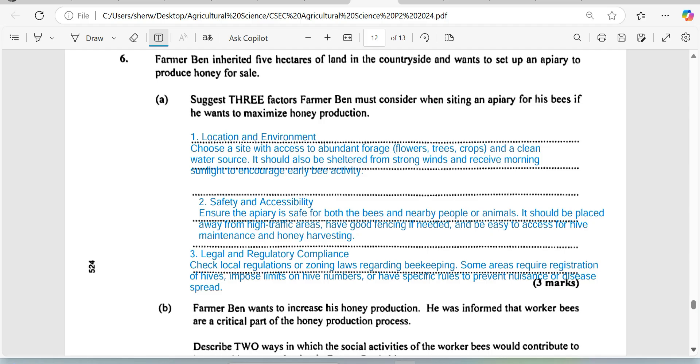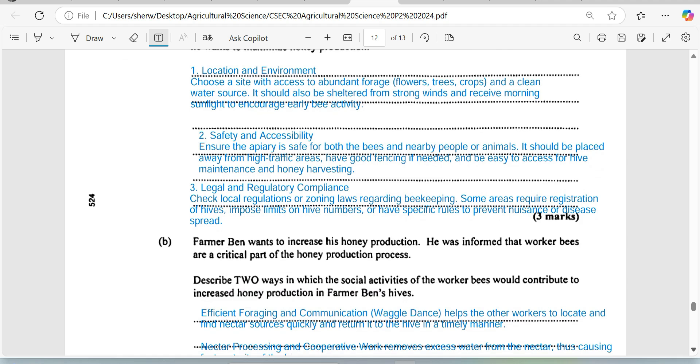Another important thing: in Jamaica you are not permitted to move a bee box from one parish to another because of foul brood disease. So Farmer Ben has to take into consideration legal regulation and compliance before setting up. Where can he get bees to buy, where can he move them, and where is he permitted to cite these boxes? Check local regulations or zoning laws regarding beekeeping, as some areas require registration of hives, impose limits on the number of hives, and so on. Those are the three suggestions.